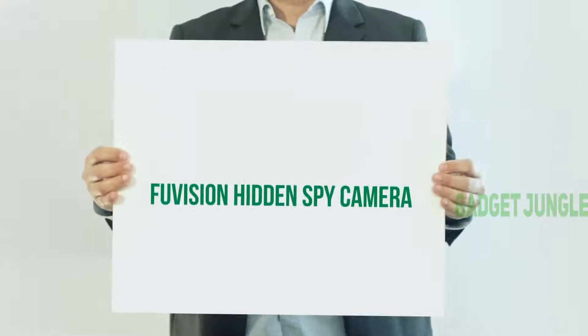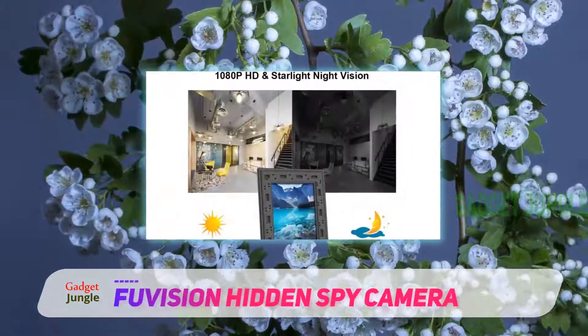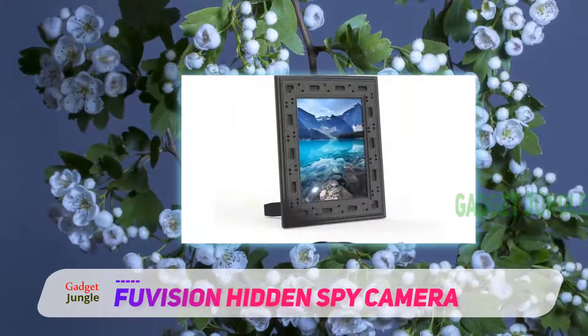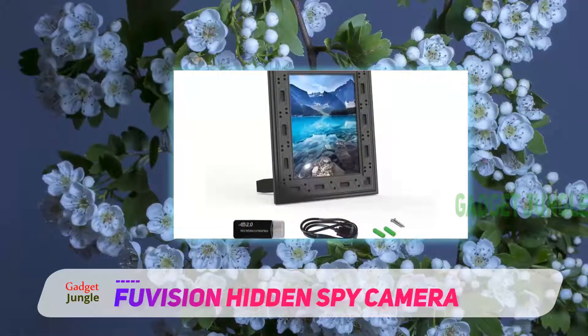The Foo Vision Hidden Spy Camera is great for surveillance in a variety of ways. In the ever-emerging field of privacy and covert recording, this camera will easily extend your range in a smooth and harmless way.